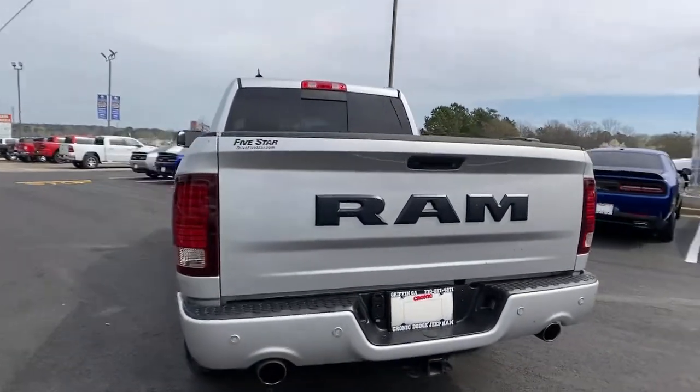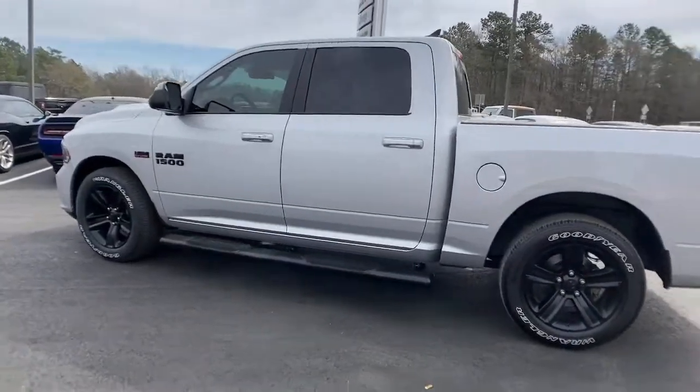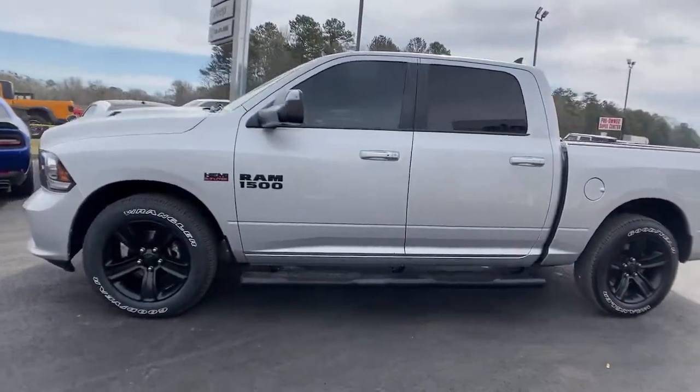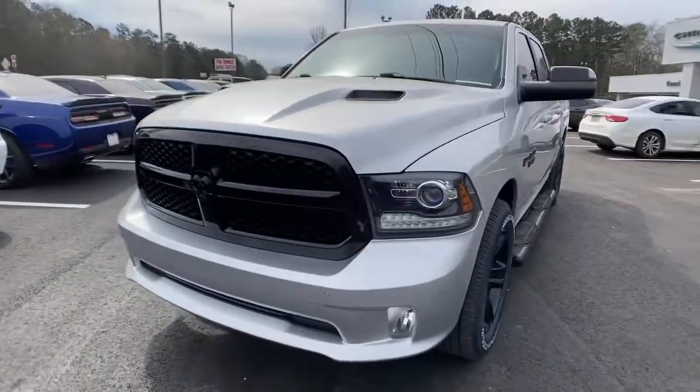Keyless entry, remote engine start, heated mirrors, satellite radio, backup camera, fog lamps, Wi-Fi hotspot, aluminum wheels, multi-zone AC, power driver's seat.